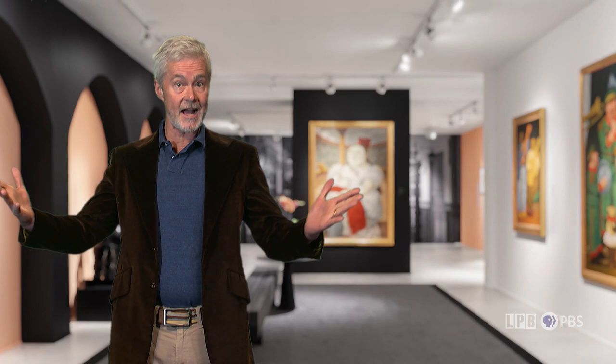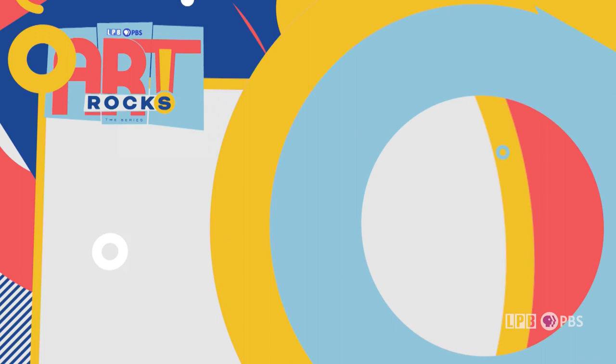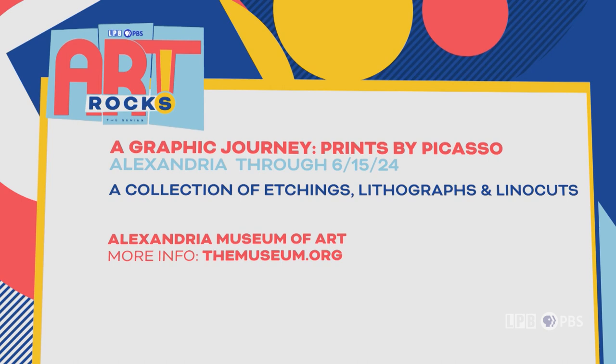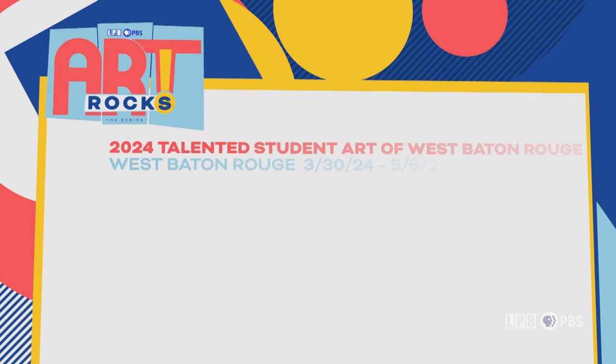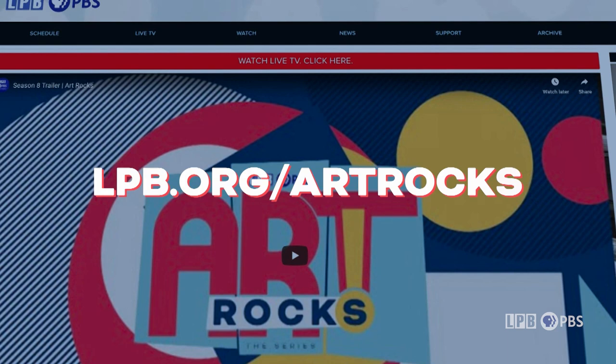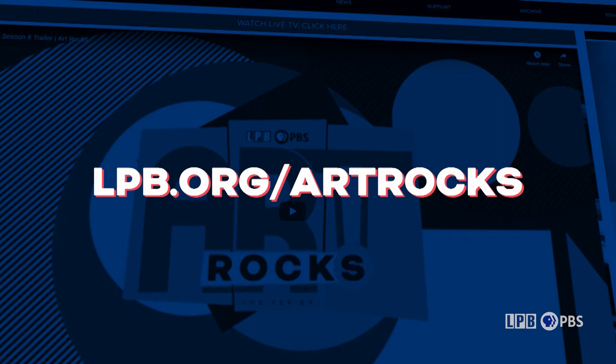Kenneth says his largest creation is about 14 feet long. Louisiana is awash in opportunities to get to grips with the arts. For more on these exhibitions and others, consider Country Roads magazine — available in print, online, or by e-newsletter. To watch or re-watch any episode of Art Rocks, visit lpb.org/artrocks, where you'll also find all Louisiana segments available on LPB's YouTube channel.